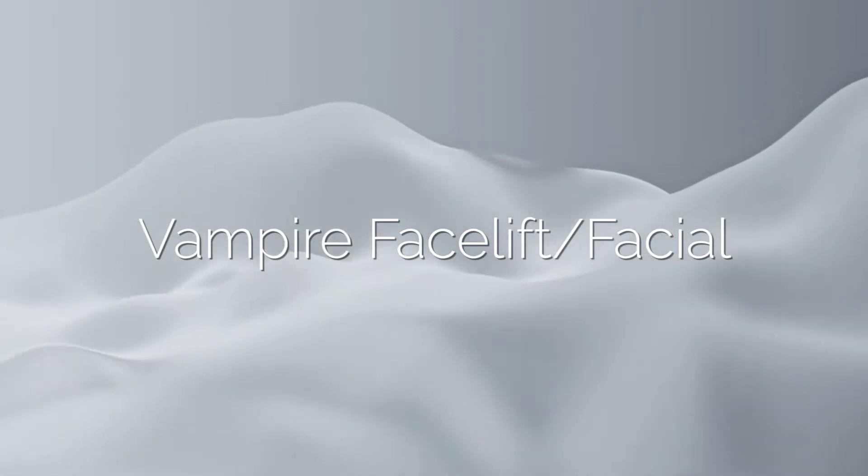Vampire Facelift and Vampire Facial are ways of using platelet-rich plasma in the face to provide a more youthful effect.